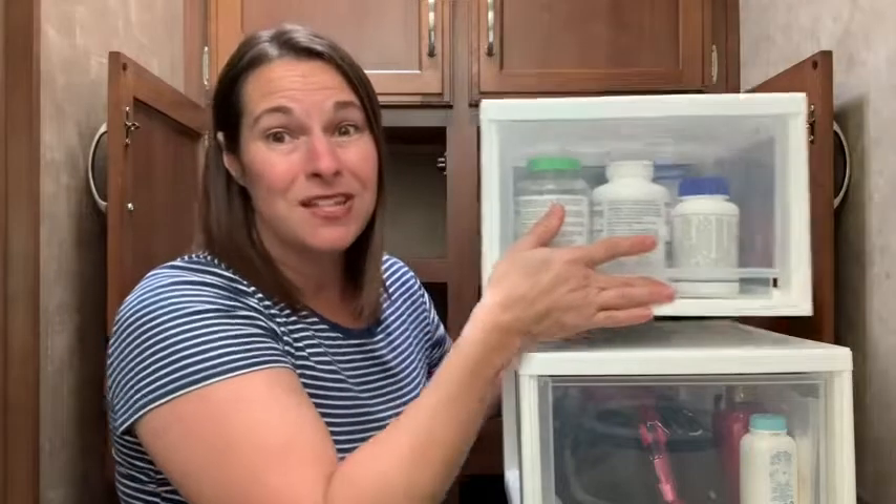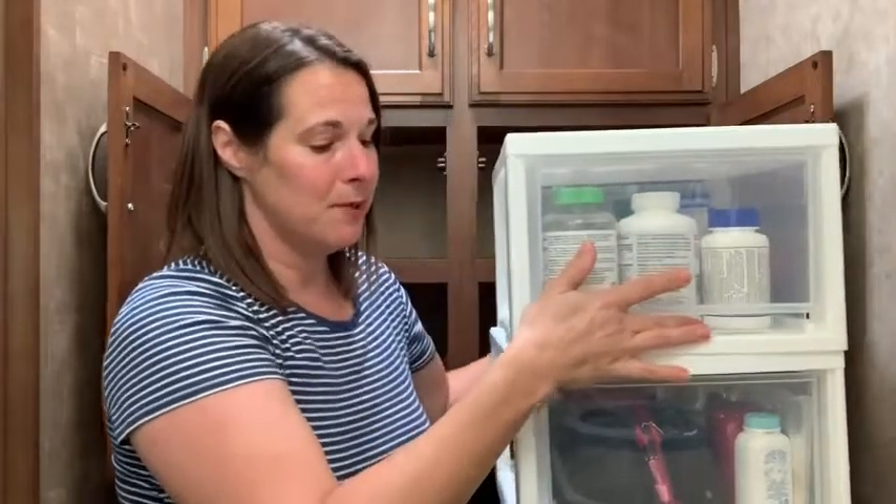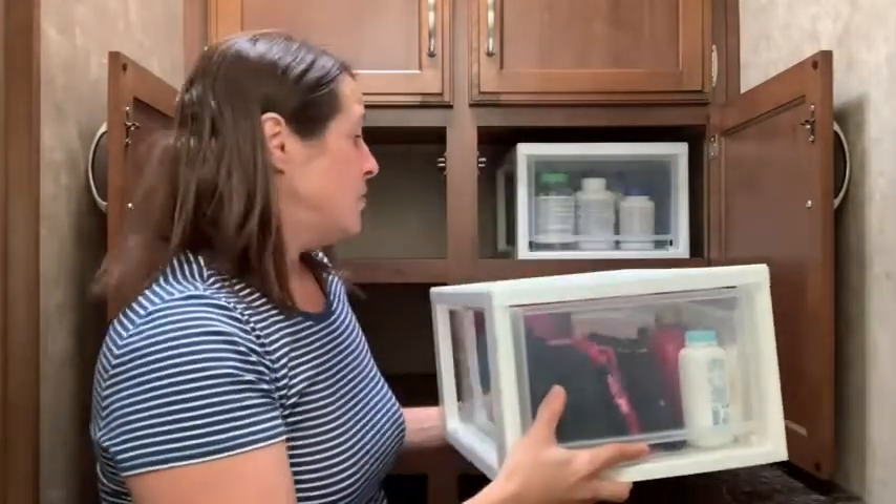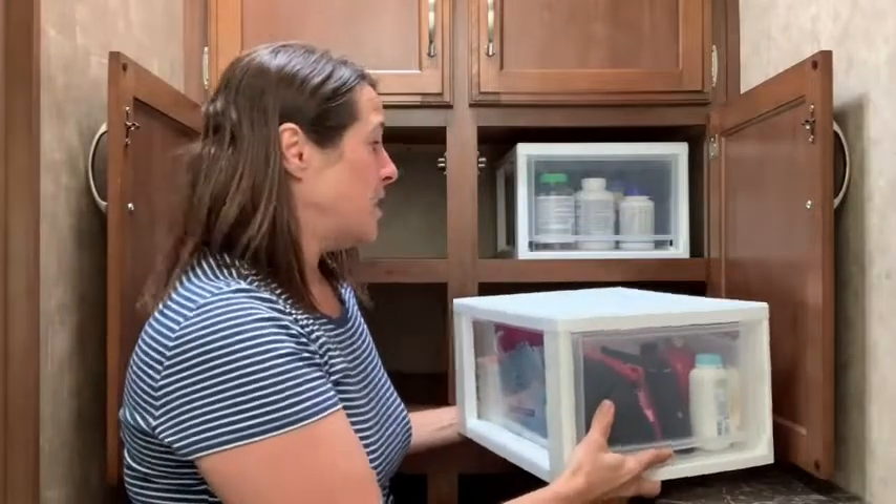Also, if you need to stack them, it works perfectly because they stack one right on top of the other. I like how small, compact, and lightweight they are — they're just so easy to fit inside any kind of space.